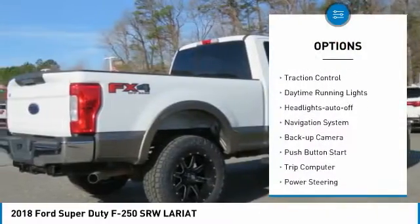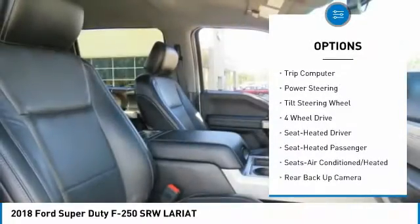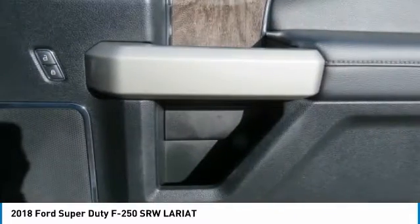Towing package. Traction control. Daytime running lights. Headlights auto off. Navigation system. Backup camera. Push button start. Trip computer. Power steering. Tilt steering wheel.